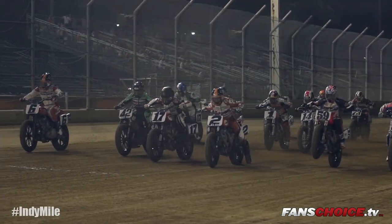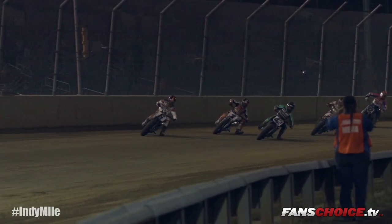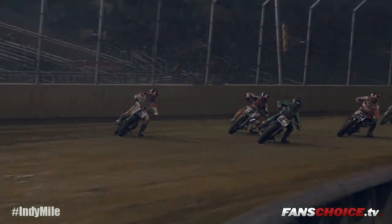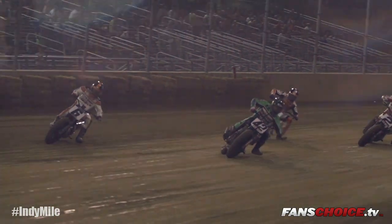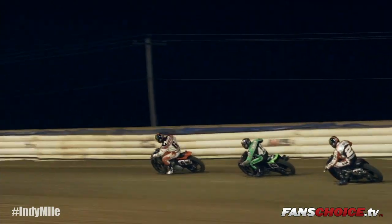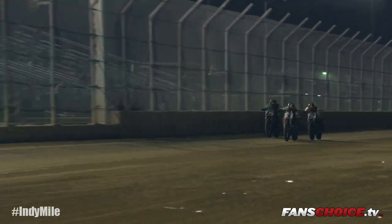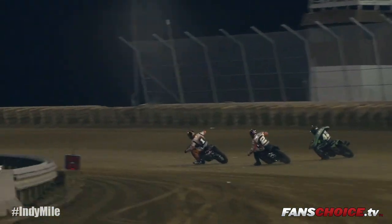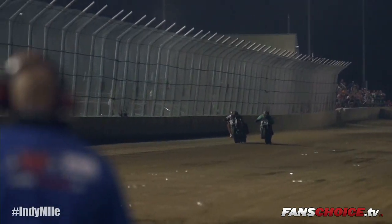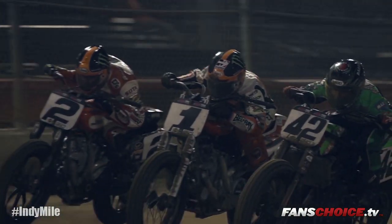The GNC1 class started off with your typical mile fashion, with six guys going at it. The usual suspects found their way to the front, running three, four, sometimes five wide off into turn one. Five laps to go, Baker's engine expired on the factory Harley-Davidson. Down to three with a lap to go — it's Meese, Coolbeth, Smith in that order. As they came off turn four, it looked like Meese had control. Bryan Smith pulled the rabbit out of the hat, coming from third to first, winning in the second closest Grand National finish in history — .0002.